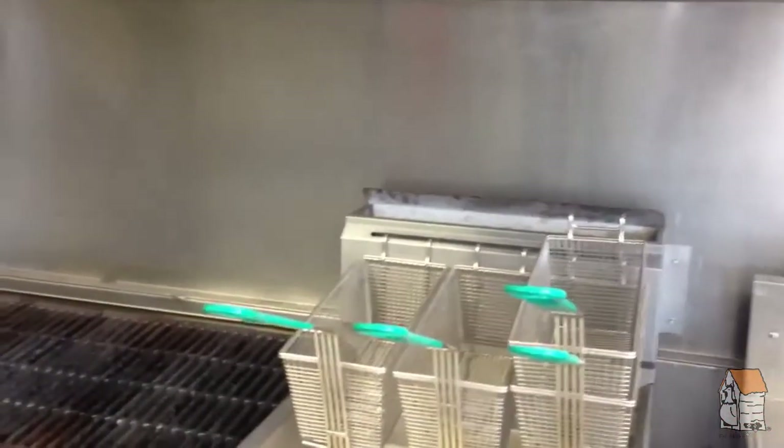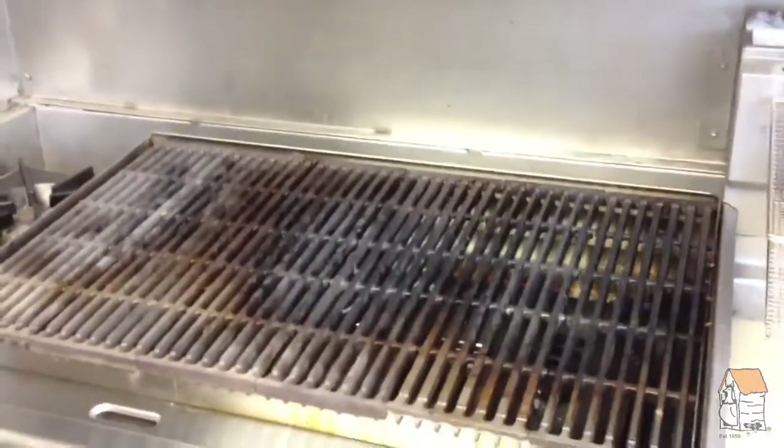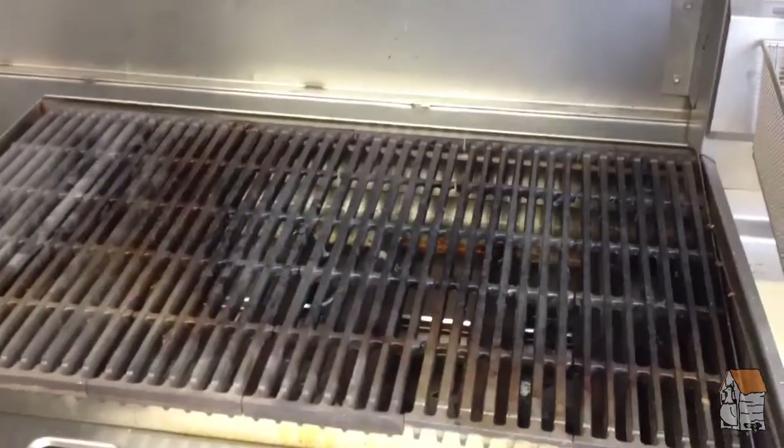We have a fryer on board for cooking french fries, onion rings, and our famous Shack potatoes. We also have a three-foot grill that will be used to cook up our mouth-watering baby back ribs.